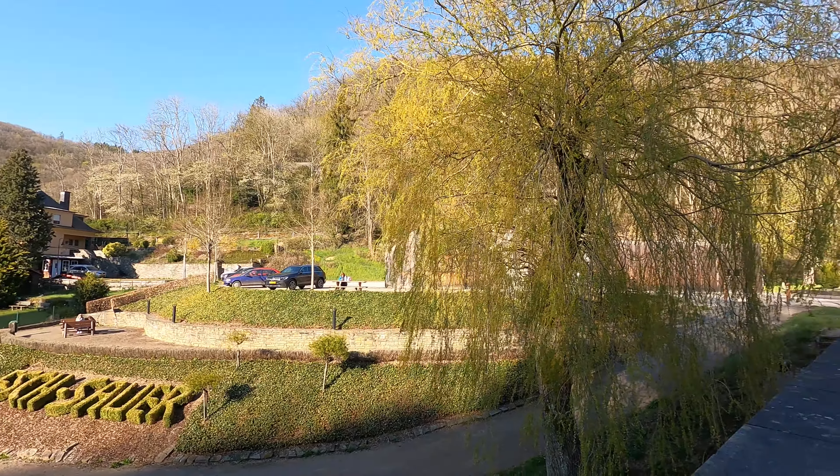We've parked our car right here — there is a parking spot right behind this tree. This is also a bus stop, so if you are traveling from Luxembourg you can take a bus from Gare, get down at Ettelbrück and then change, or you can also take a direct bus which stops at Esch-sur-Sûre.